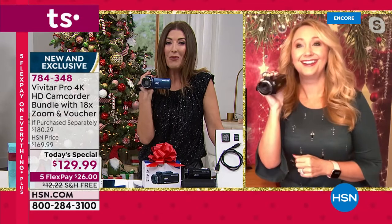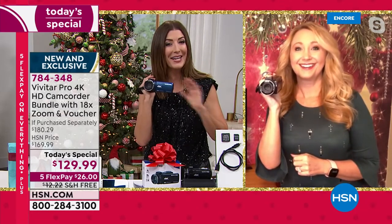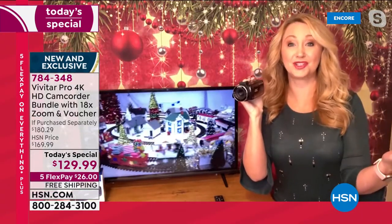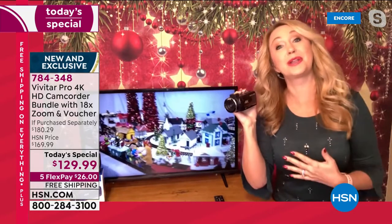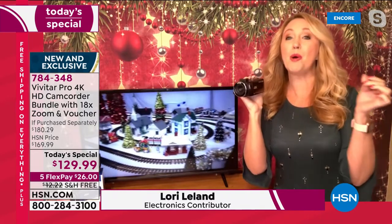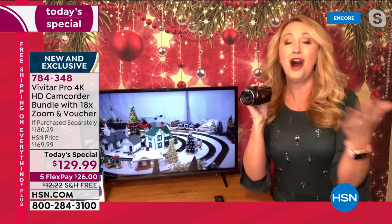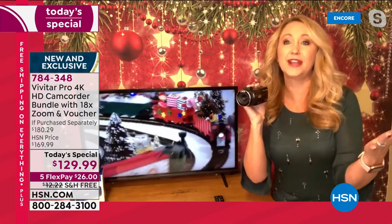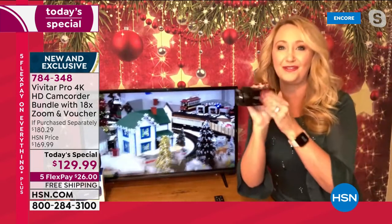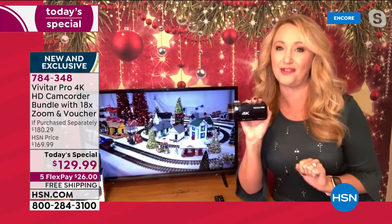This is exciting because we have not offered a camcorder in four years as of today's special on HSN. The wait is over, and these are really trending this year — one of the hottest gifts on everyone's list is a camcorder. I remember presenting that camcorder today's special nearly four years ago and it sold out early. We really and truly need that dedicated device because our phones have really been letting us down. That's why you need the Vivitar Pro. This is shooting 4K ultra high definition at 30 frames per second.